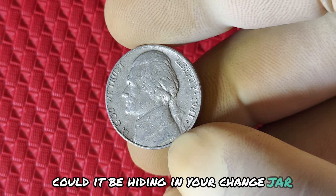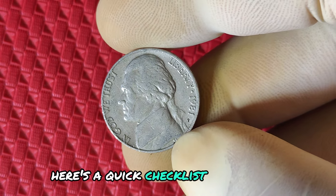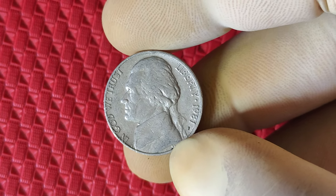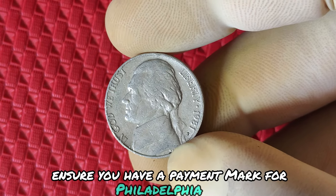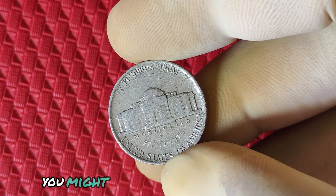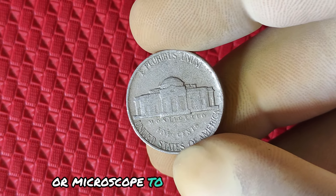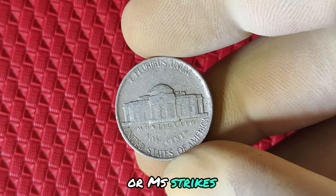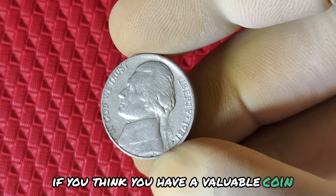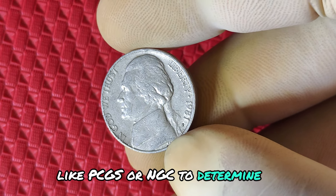Here's a quick checklist for what to look for in your 1981 P Jefferson nickel. Ensure you have a P mint mark for Philadelphia. Look closely at the steps — are they fully visible? If yes, you might have a rare full steps variety. Use a magnifying glass or microscope to check for doubling or misstrikes. Errors could multiply the value of your coin. If you think you have a valuable coin, send it to a professional grading service like PCGS or NGC to determine its condition and worth.